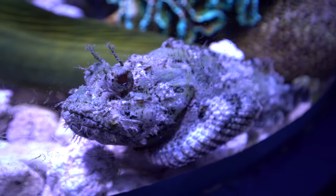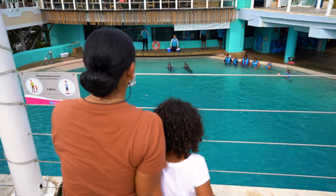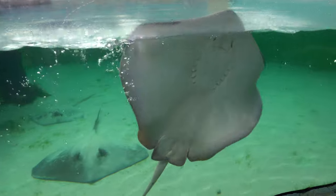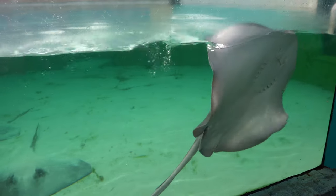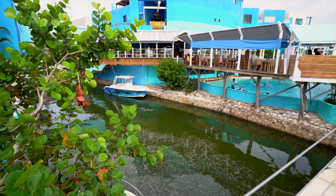This place is perfect for the family and kids. It's a smaller aquarium, but if you love marine life as much as we do, it's definitely worth checking out. You can also swim with dolphins for an additional fee.